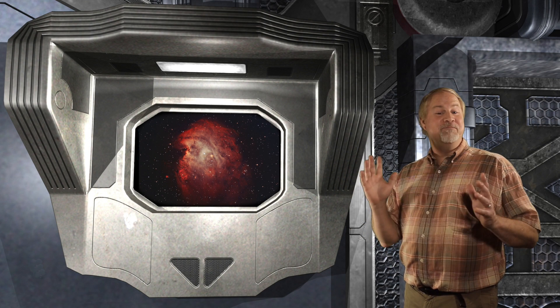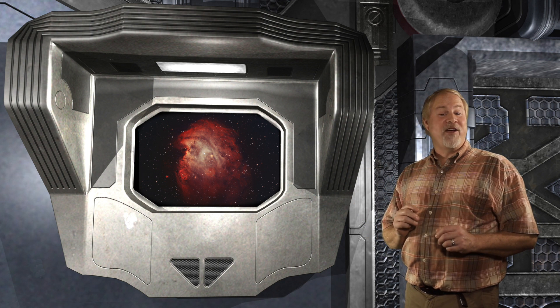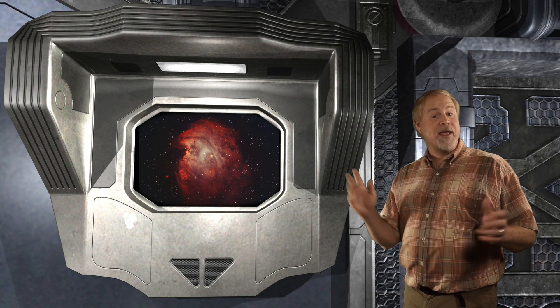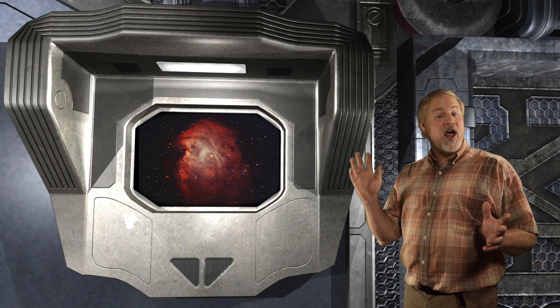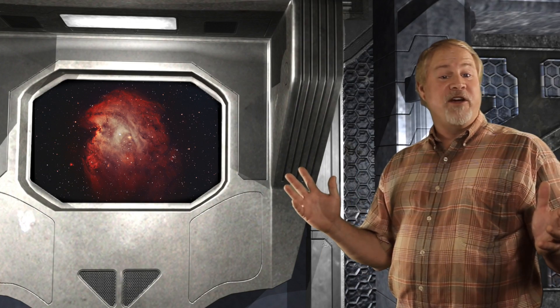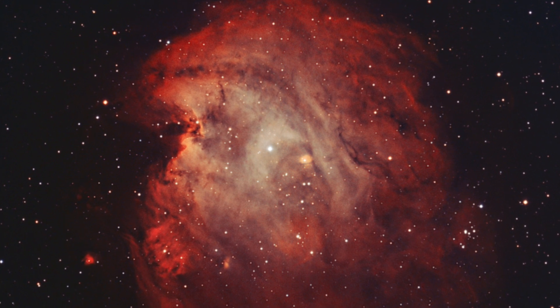NGC 2174 is better known as the Monkey Head Nebula. This is a large and fairly bright area of nebulosity located within the boundaries of the constellation of Orion. It lies right below the club held in Orion's raised left arm. The nebula covers an area larger than the full moon, measuring 30 minutes by 40 minutes of arc.